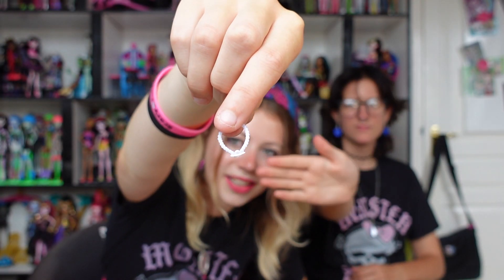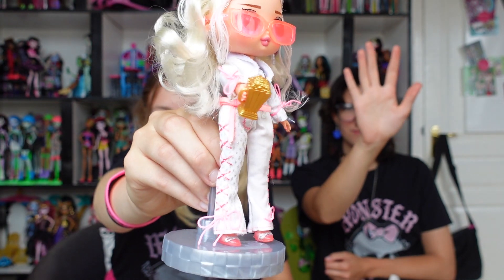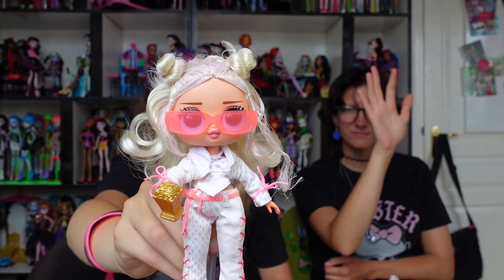Cute little purse and it actually opens — that's really cute. Okay, we got some glasses. Here she is, look at her — she's so bright and really cute. That was it! Thank you everyone for watching this little vlog unboxing. I'll see you guys in my next video. Bye! Peace out!